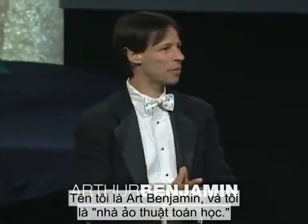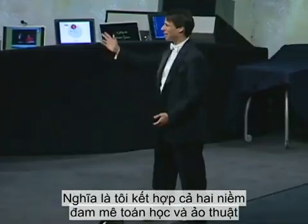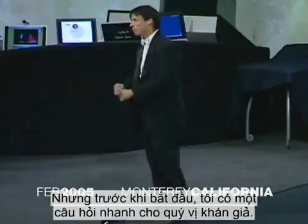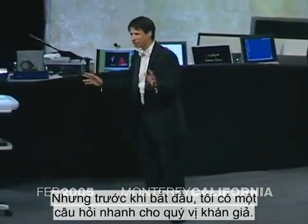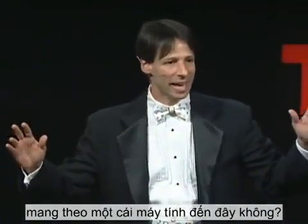Good morning, ladies and gentlemen. My name is Art Benjamin, and I am a mathemagician. What that means is I combine my loves of math and magic to do something I call mathemagics. But before I get started, I have a quick question for the audience. By any chance, did anyone happen to bring with them this morning a calculator?